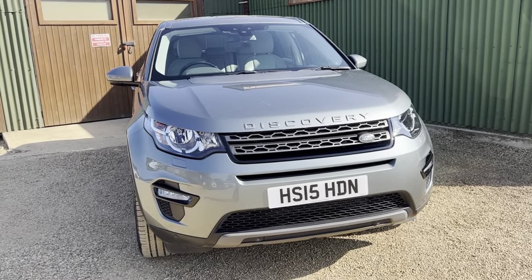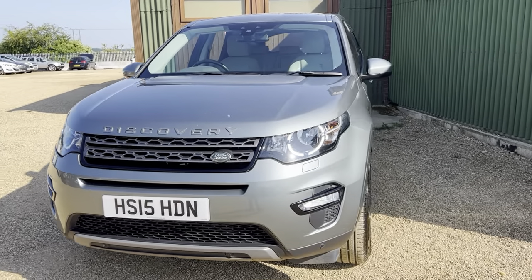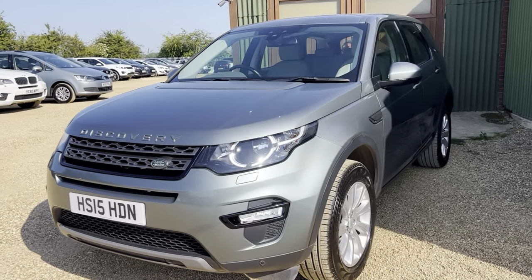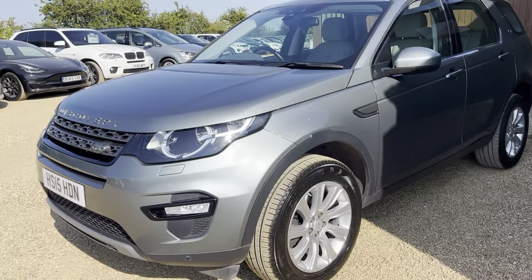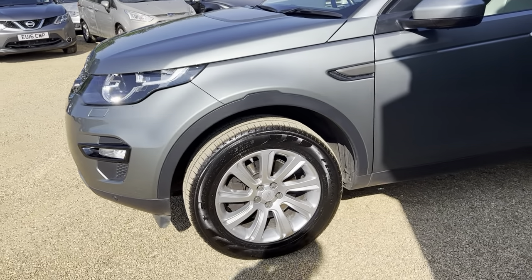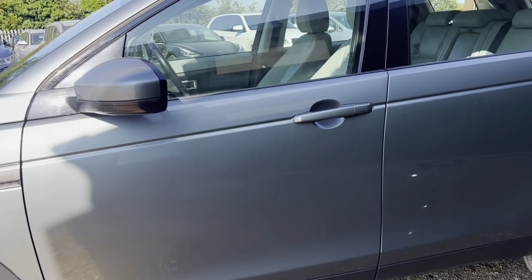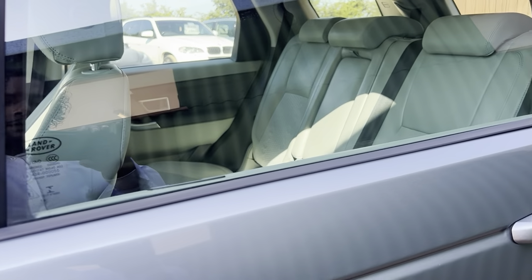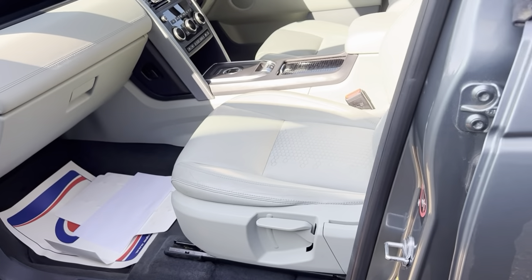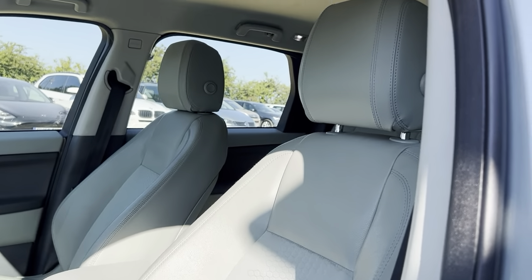Hi guys, and welcome to CarFirm. Here today we have our lovely 2015 Land Rover Discovery Sport, 2.2 litre SD4 SE Tech, in gray with some lovely silver alloys to set it off.